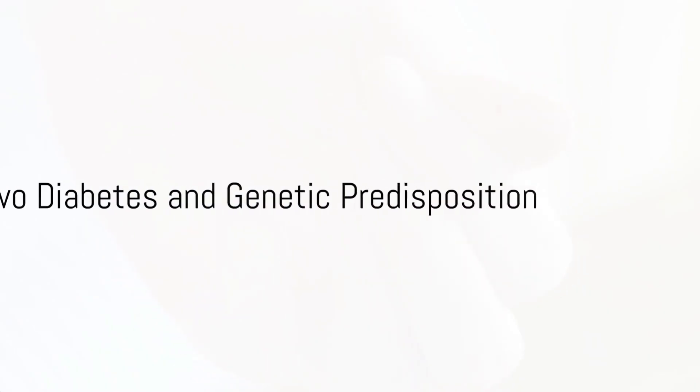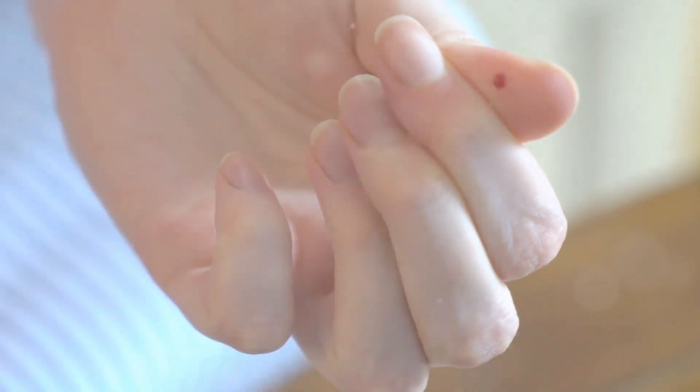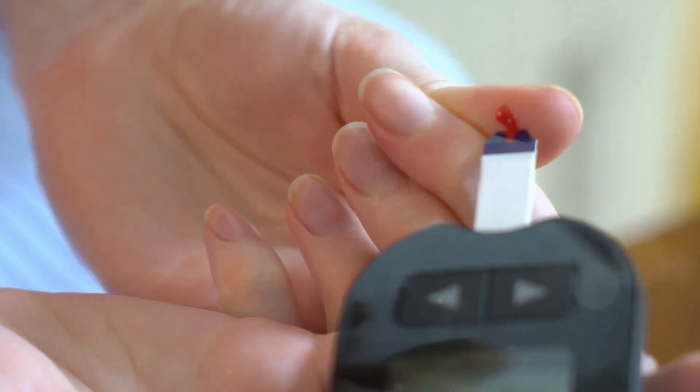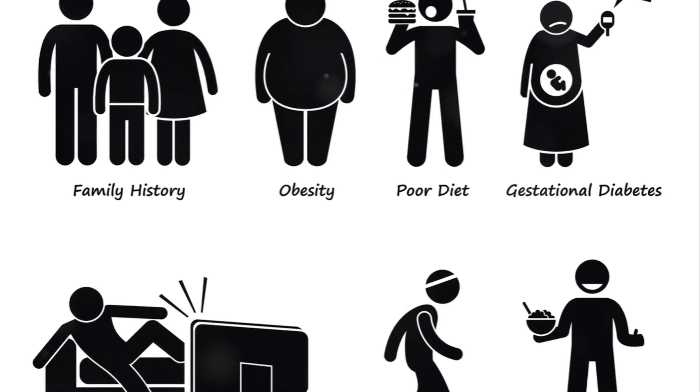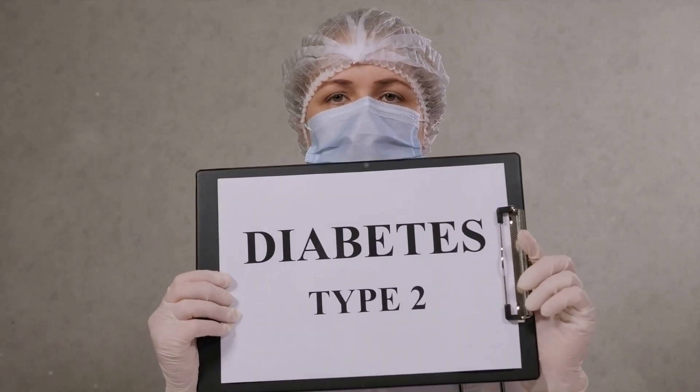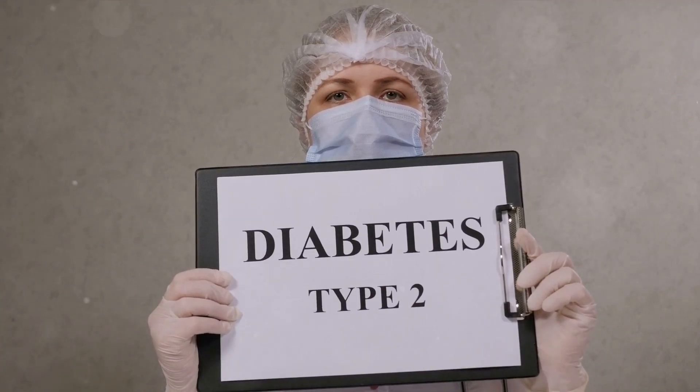On the other hand, type 2 diabetes, which is more common, is associated with various gene variants that influence the body's insulin production and usage. This genetic predisposition, combined with lifestyle factors like diet and exercise, can significantly influence an individual's risk of developing type 2 diabetes.